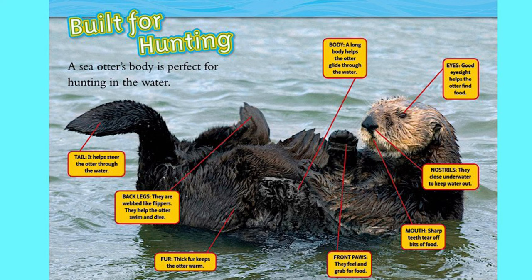Good eyesight helps the otter find food. Their nostrils close underwater to keep water out. Their mouth has sharp teeth to tear off bits of food. Their front paws help them feel and grab food.